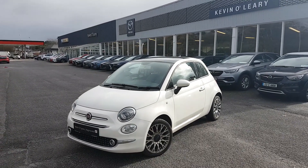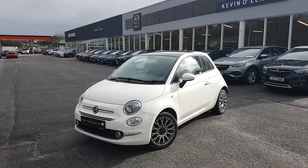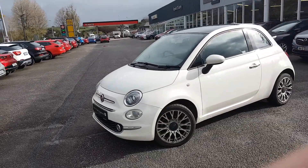Here we have our 2017 Fiat 500 Lounge. This is a 1.2 petrol in a gorgeous white colour. As you can see in the front, you have your mesh grille, you also have your fog lights, and a nice bit of chrome going along as well.